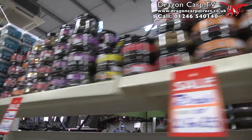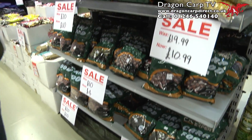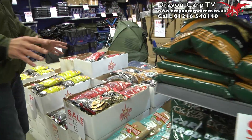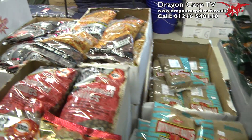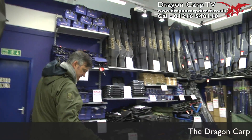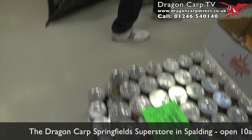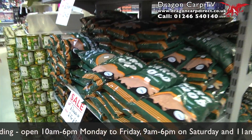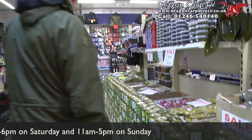Carp food. Four pounder bag of boilies, all the different particles. A big selection of Dynamite Baits here at amazing prices — just a fiver a bag for some of these kilo bags. It's the same stuff that Terry Hearn uses. Tins of hemp, and round again for even more bait. Bags of groundbait — look at all that — Dynamite Frenzied Hemp, as much as you want. Three pounds for a giant tin.